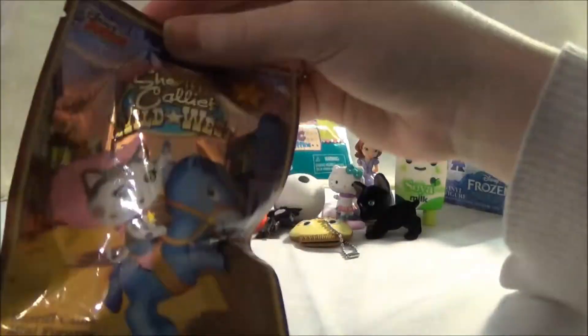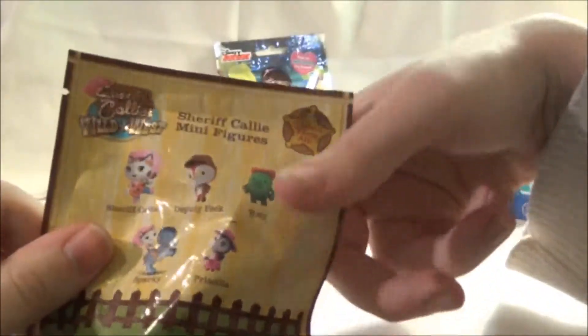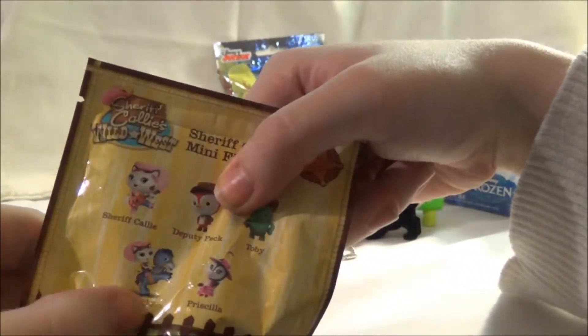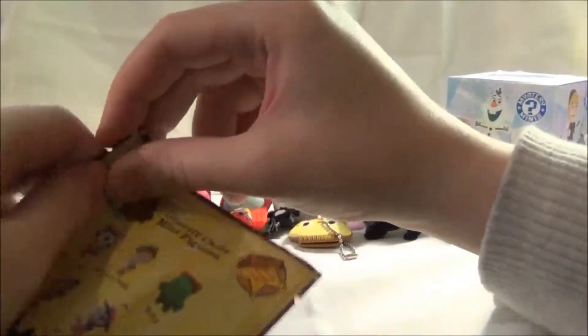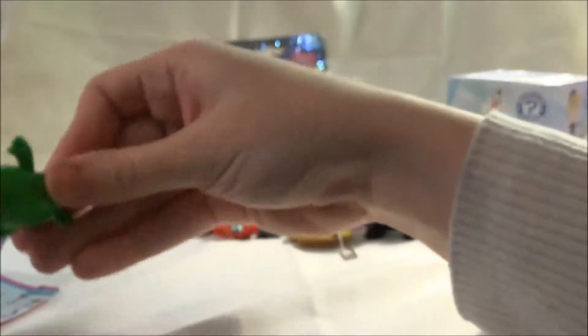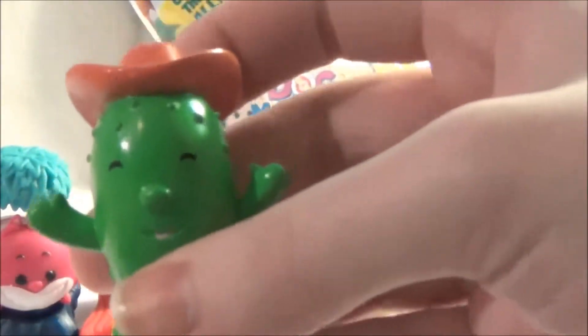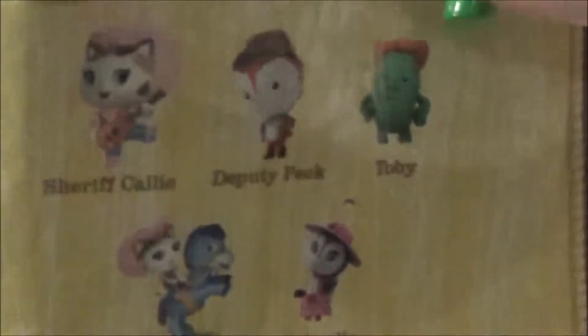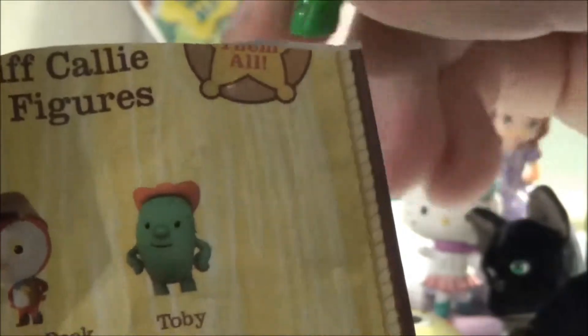I'm going to open Sheriff Callie's Wild West blind bag. Here's who we can get on the back: Toby, Deputy Peck, Sheriff Callie, Sheriff Callie on Sparky her horse, and Priscilla. This one has a tear strip as well. Oh! We got Toby the cactus! He's got a big smile on his face and a ten-gallon hat on his head. He has a different pose on the back — his hands on his hips. And he's got little bumps for his prickles.